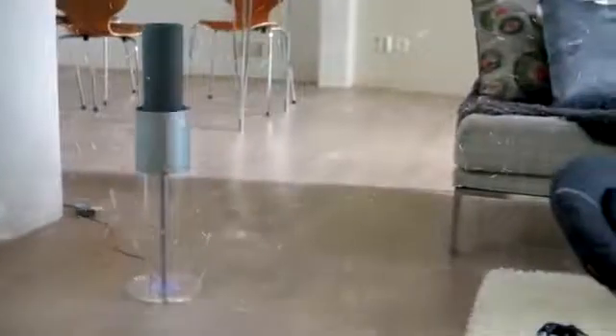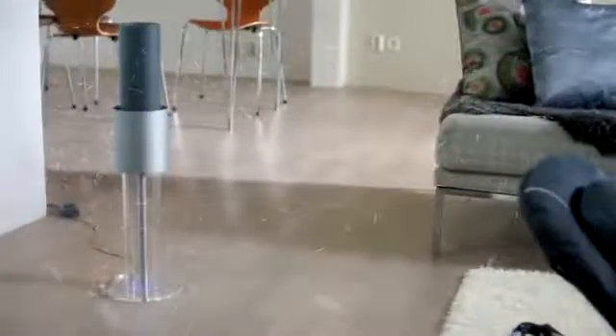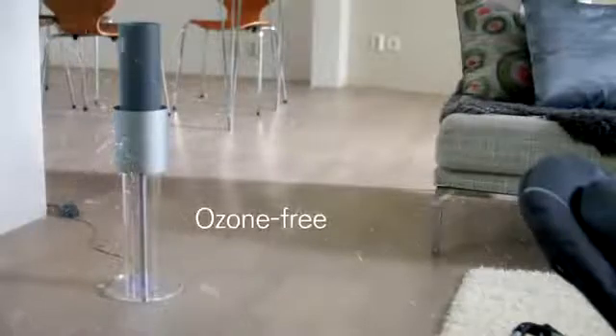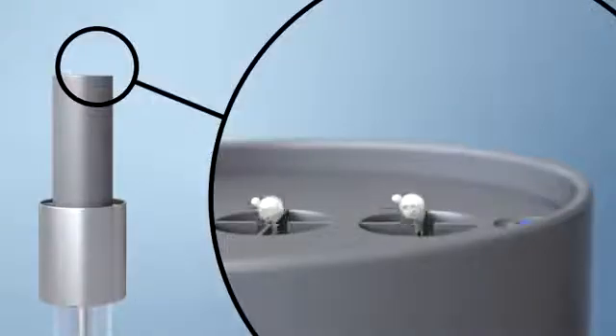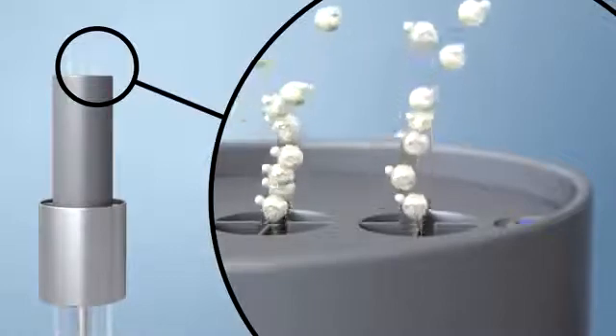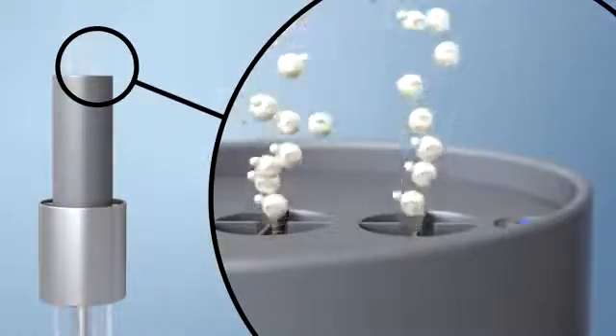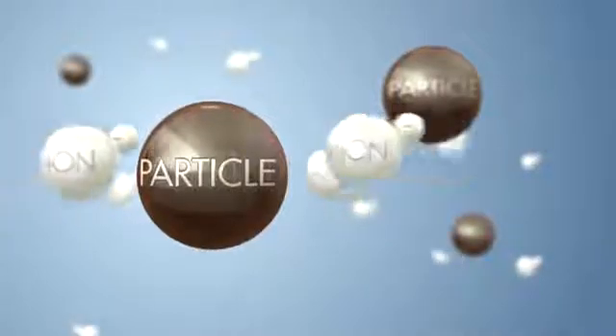Unlike other air purifiers, Lightair uses a unique ionizing technology that is especially effective in eliminating small particles, without emitting ozone as a byproduct. Lightair generates billions of electrons per second that transform into negative ions, which then charge the particles in the air.